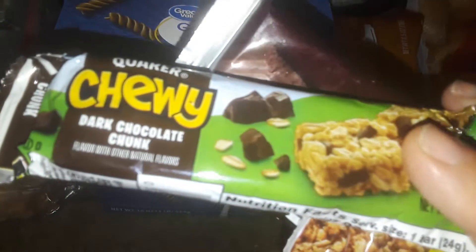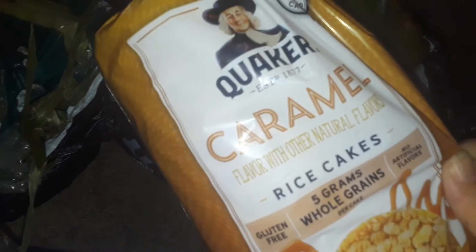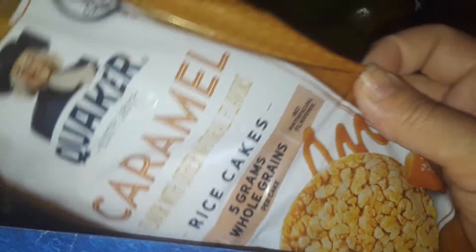I got a whole bunch of bars right here. I got some chewy Quaker oats bars. I got Nature's Valley Crunchy Bar. I got a Hershey's Chocolate Bar. Then down here I got a pack of Quaker caramel rice cakes.